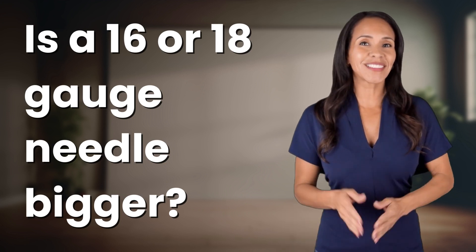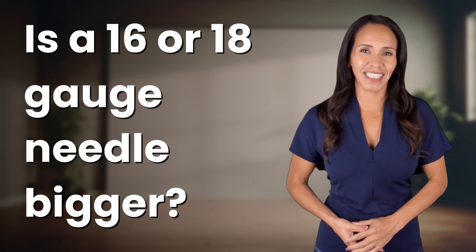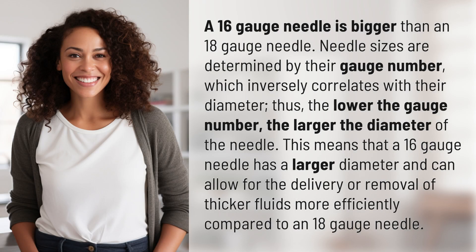Welcome back to your daily dose of discovery. Let's unravel today's intriguing question. A 16-gauge needle is bigger than an 18-gauge needle.